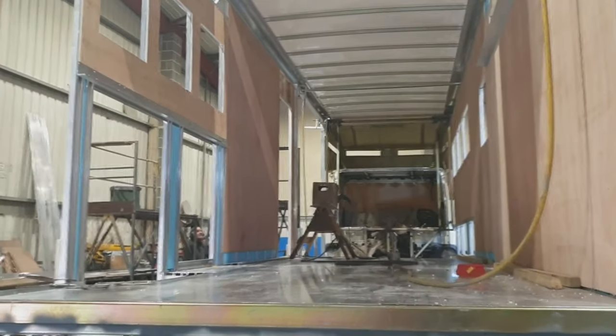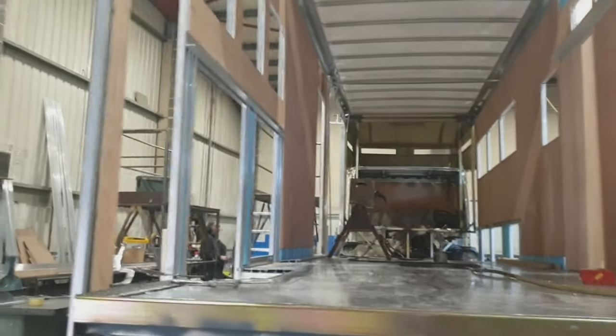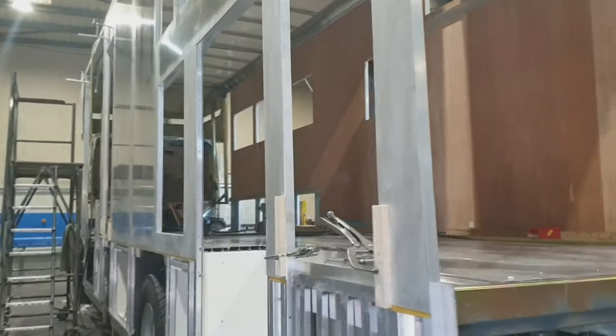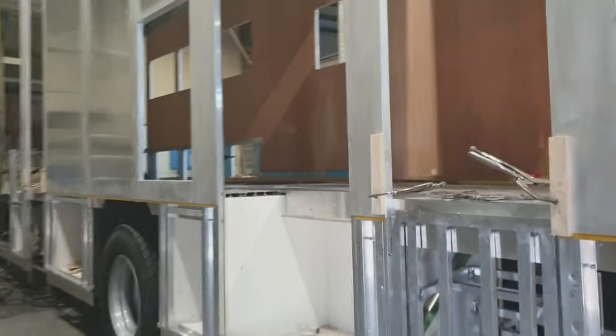So she's around 38 foot long, so she's a bit of a beast. She's at the first stages of build at the moment.